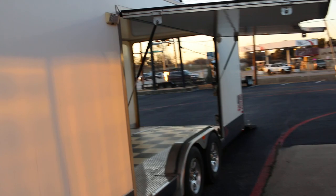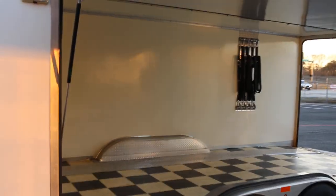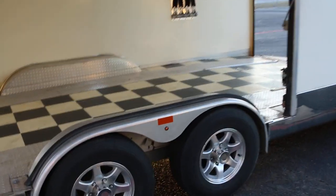Those of you that know Jim Glow trailers — they're made out of composite material so they're extra lightweight. It's got their patented large side door with a removable aluminum fender, which really makes it nice when you're tying a car down.